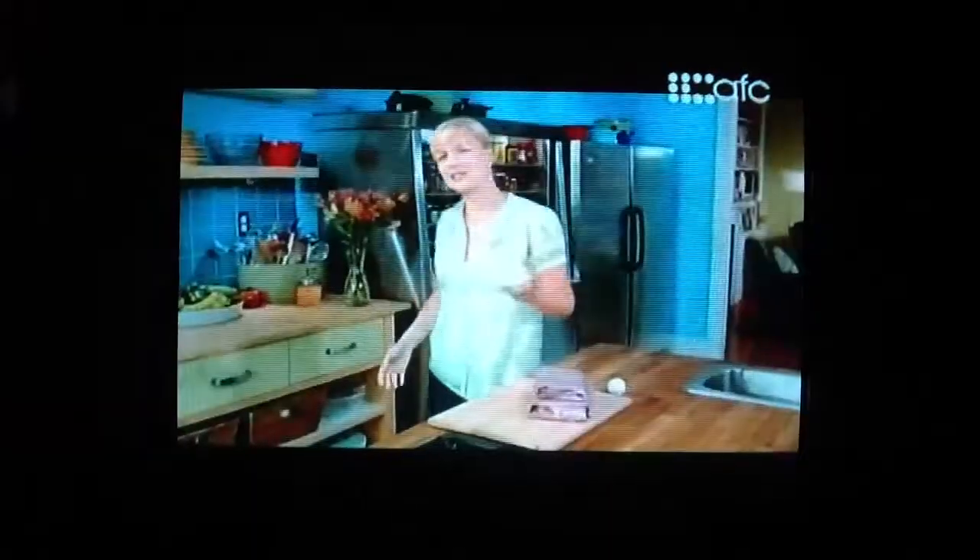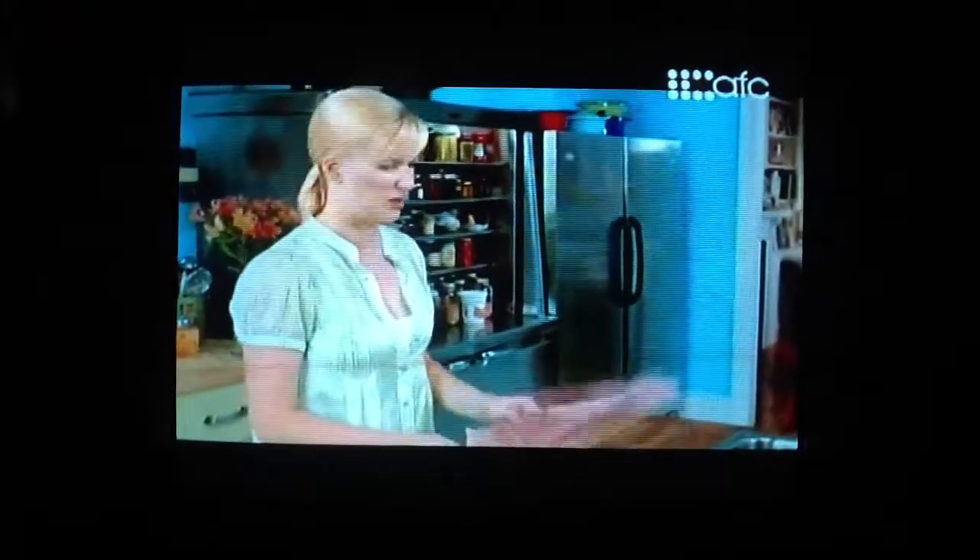When Mike and Tina come over, it's always a casual meal. When we get together with them, it's very relaxed. Burgers are perfect. We all love burgers.